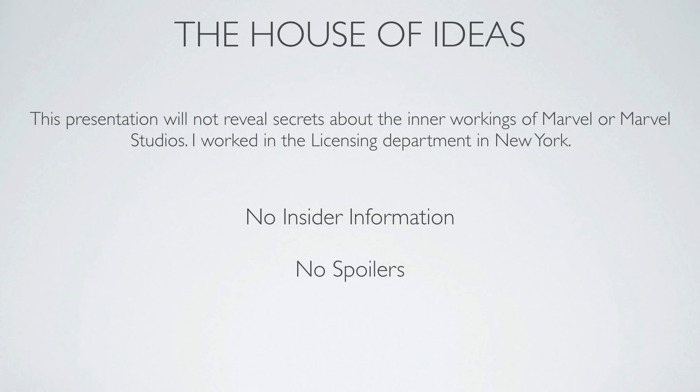Quick disclaimer: this presentation is not going to reveal secrets about the inner workings of Marvel or Marvel Studios. I worked in the licensing department in New York, so no insider information, no spoilers, no infinity gauntlet theories. This is specifically going to be a presentation about a pilot project that I did at Marvel using Blender that really proved to me that it was ready to be used in companies.